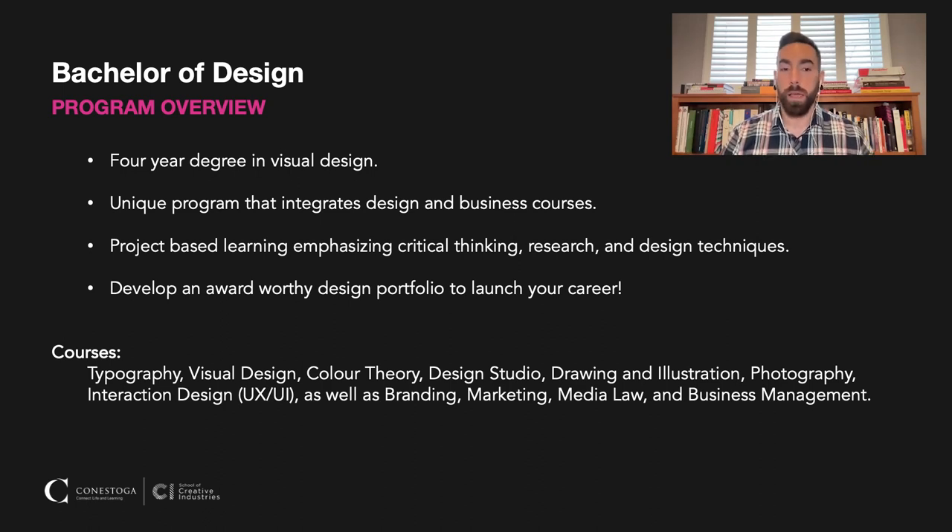You get all the theory around design, but you also get the benefit of project-based learning. Everything is very hands-on. We're teaching technical skills, lots of different softwares, specifically within the Adobe Creative Cloud. We're always emphasizing things such as critical thinking. We have courses around research, and of course, we're going to be teaching you plenty of design techniques throughout your time in the degree.